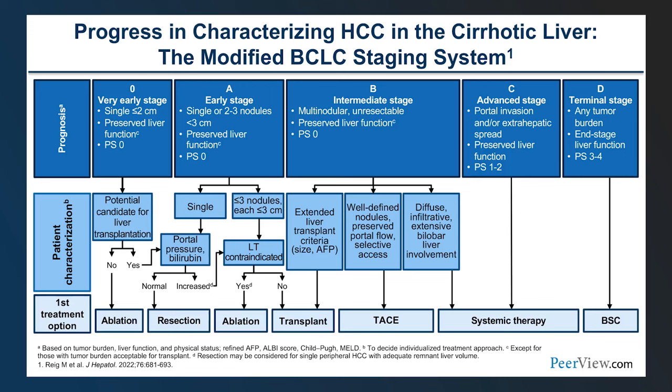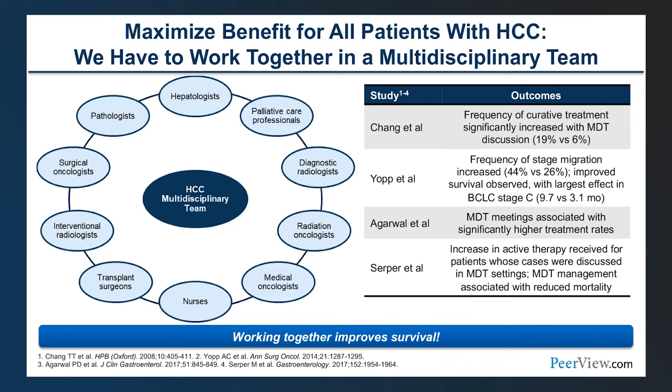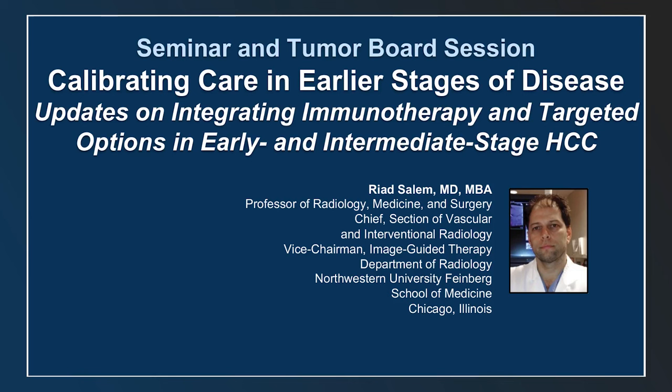The BCLC provides an outstanding structure to categorize and classify patients. When you say BCLC A, B, or C, you immediately know the patient profile. The BCLC also provides highest-level evidence recommendations and, in its most recent version, offers clinical decision-making options with good levels of evidence for patients who stage-migrate. Working together with oncologists, hepatologists, and surgeons — reviewed at a multidisciplinary tumor board — has been shown in many studies to improve patient outcomes and overall survival.